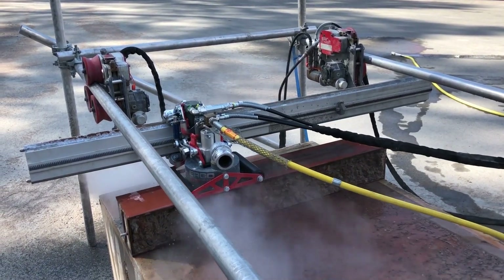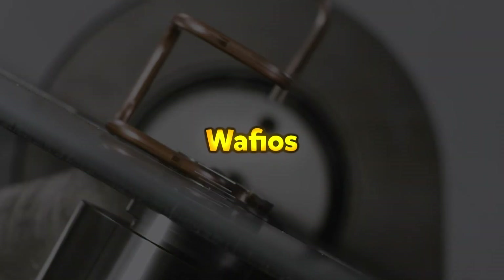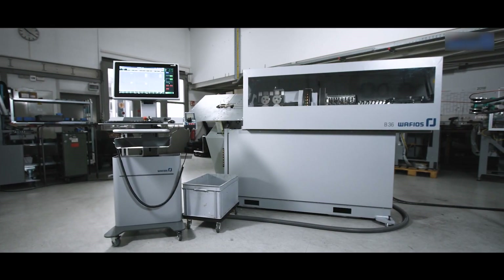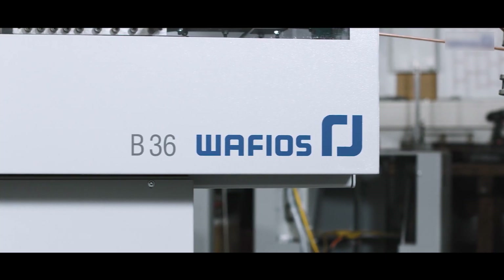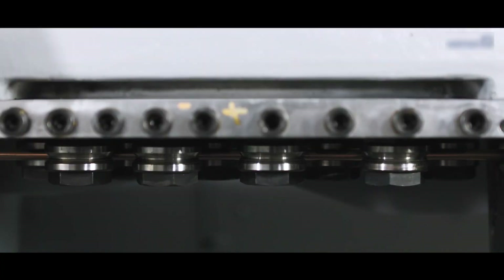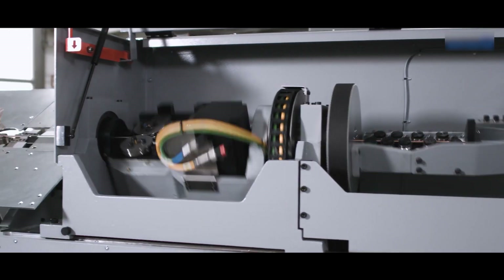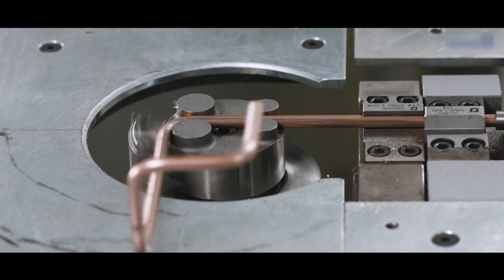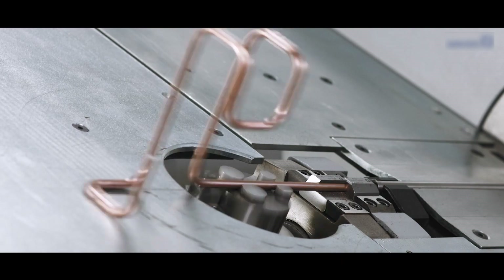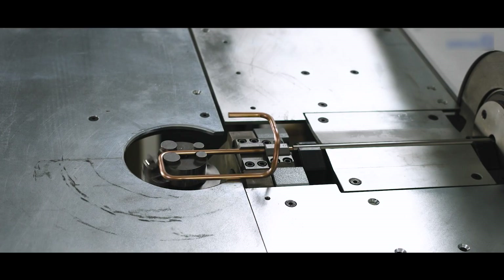The Wafios B36 Performance is a high-precision CNC coiling and bending machine designed for manufacturing complex 2 and 3-dimensional wire forms. Equipped with five programmable CNC axes, it offers precise control over wire feeding, cutting, and bending. The adjustable distance between the feed unit and the bending head enhances flexibility, allowing for a wide range of applications. Operated through the Wafios WPS 3.2 EasyWay system, it provides user-friendly programming for efficient production.